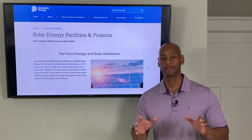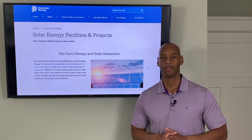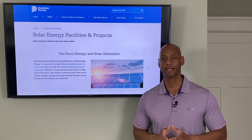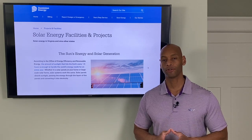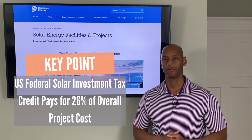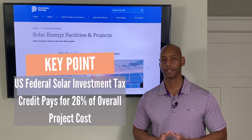You're also going to want to take advantage of the 26% federal tax credit for solar. The federal government will reimburse you 26% of your total project cost to install solar panels at the end of the year when you file your tax return. So you definitely want to make sure that you take advantage of the 26% federal tax credit.